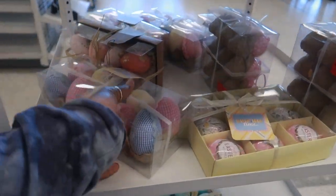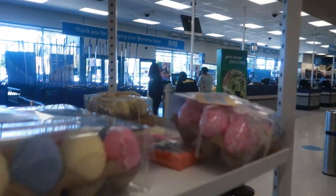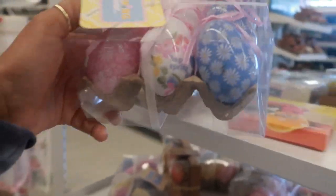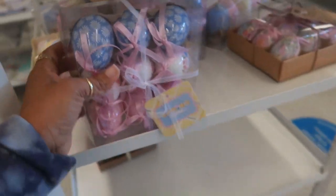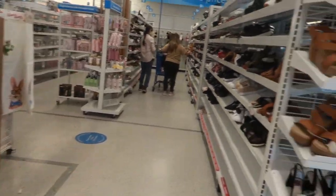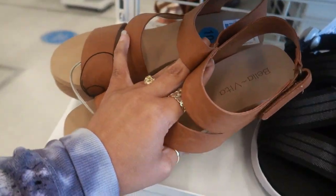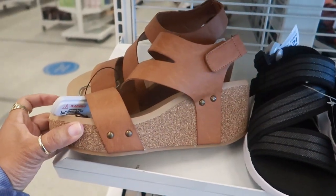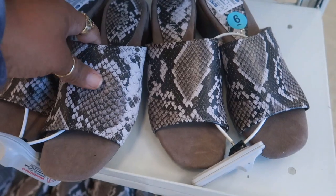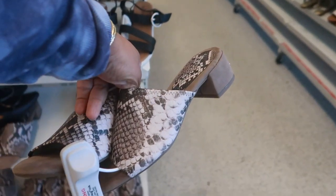The security guard, the loss prevention girls — they be looking at me like 'what is she doing?' But I think they're used to me by now. Okay, I'm going to stop and look at some shoes first. $18.99 Bella Vita. Oh, what are these — Anne Klein, $19.99. The back of them has her little logo on it.